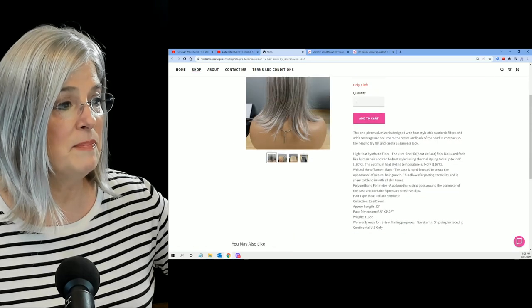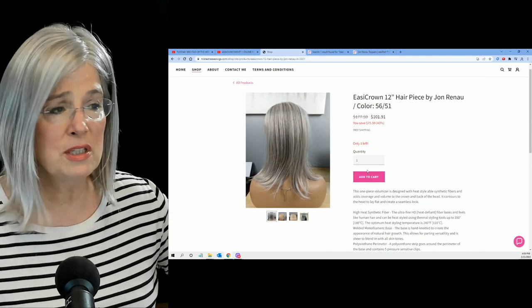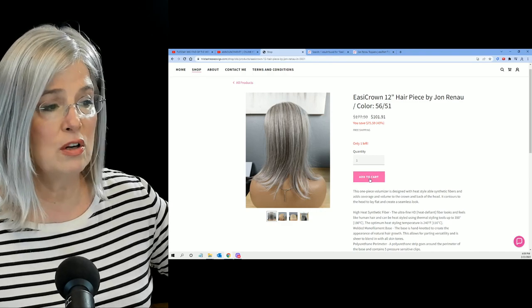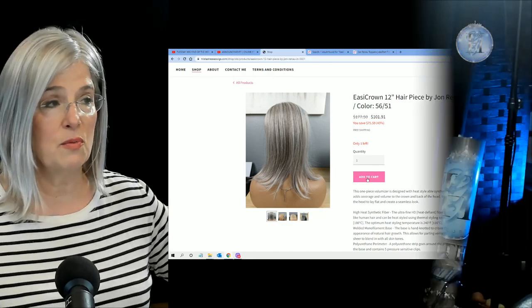Contact me — and if you have any questions, I'm sure she'll get back to you. If you just want to check out, add it to your cart and click through.